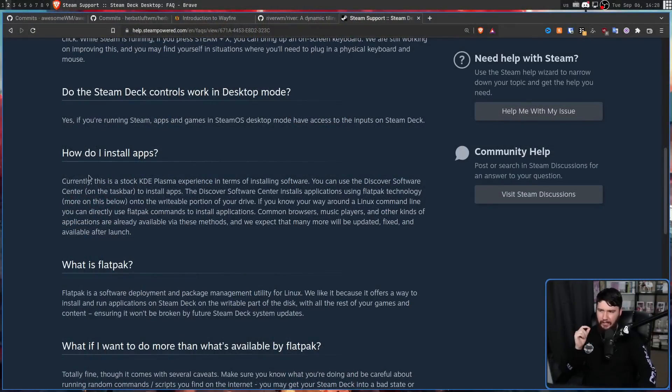So how do you install apps? Currently, this is a stock KDE Plasma experience for installing software. You can use the Discover Software Center to install apps — it installs applications using Flatpak technology onto the writable portion of your drive. If you know your way around the Linux command line, you can directly use Flatpak commands to install applications. Common browsers, music players, and other kinds of applications are already available via these methods, and many more are expected to be updated, fixed, and available after launch.